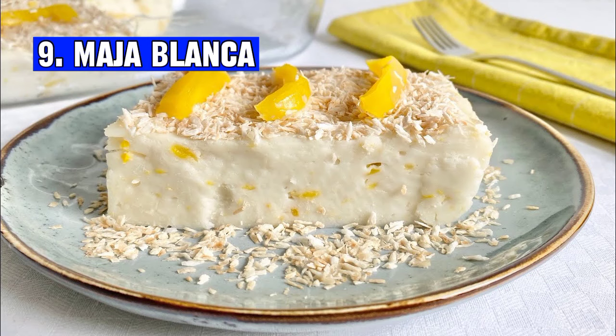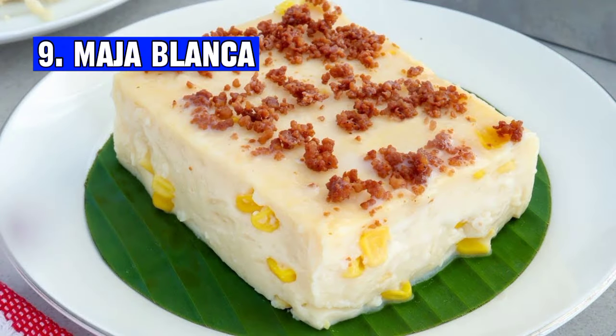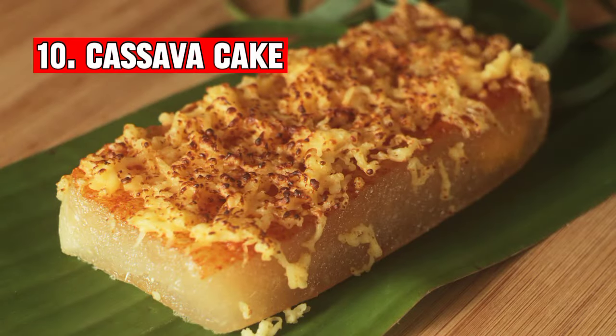Number nine: Maja blanca is a popular Filipino dessert made from coconut milk, cornstarch, and sugar. It has a creamy pudding-like texture and is often topped with latik or toasted coconut.